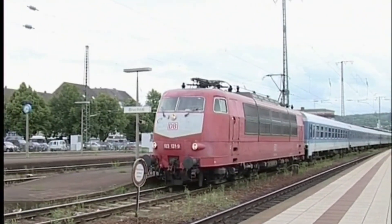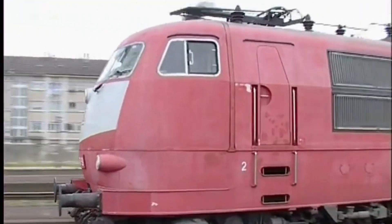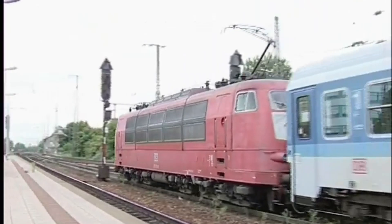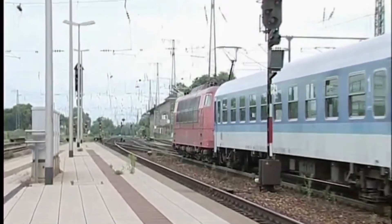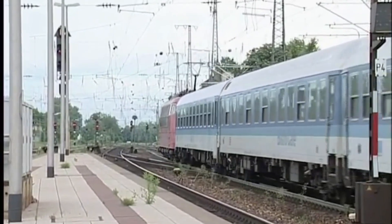They debuted at the 1965 International Transport Exhibition. These sleek machines could run at 200 km/h, laying the foundation for high-speed rail in West Germany. Full production began in 1970, with 145 locomotives built.